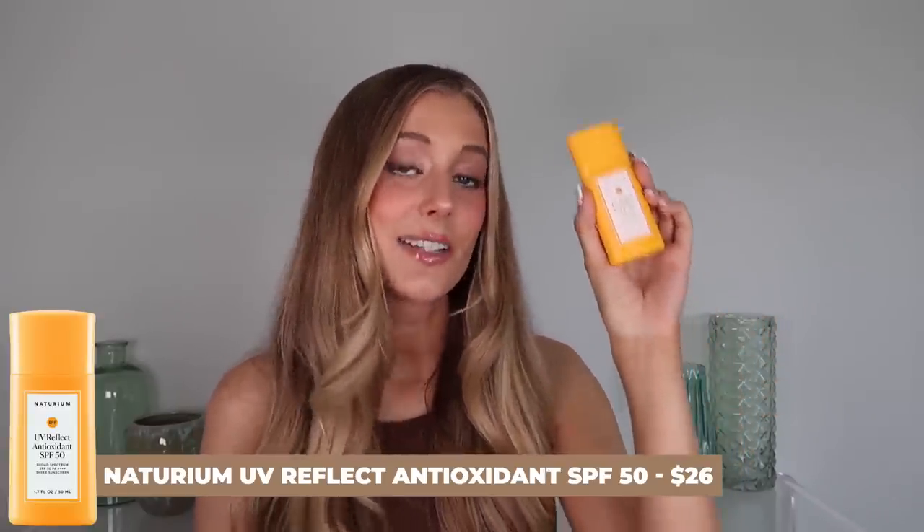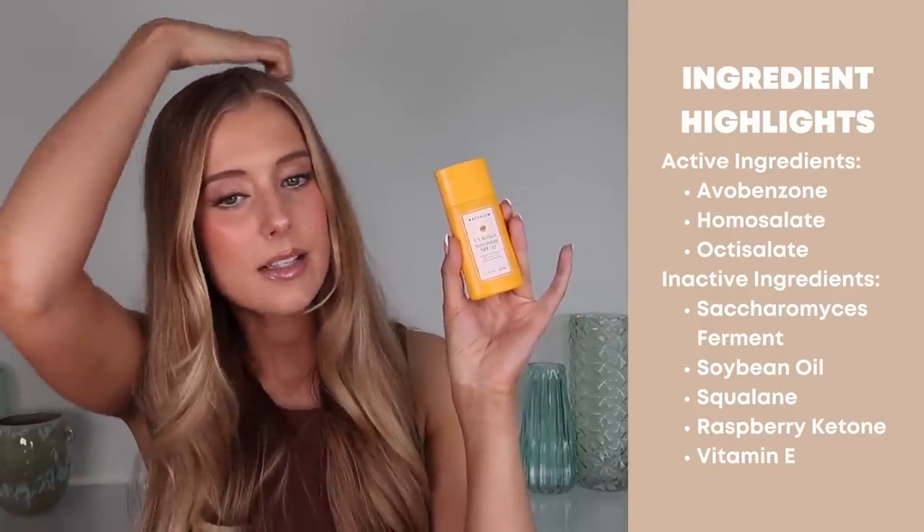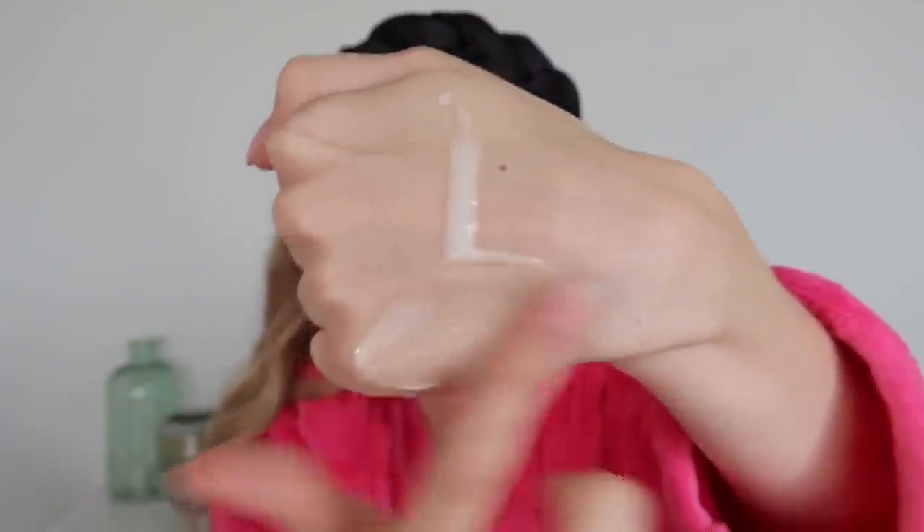Last but not least is the newest launch of all: the Naturium UV Reflect Antioxidant SPF 50. I was so excited because their original sunscreen is thicker and creamier with a very glowy finish — great for dry skin but not my thing in summer. When I saw the initial buzz about this launching I was super excited hoping it would be their oily-skin-friendly sunscreen. This contains avobenzone, homosalate, and octisalate, as well as saccharomyces ferment. It's extremely liquidy and runny but for me it feels very oily when you're rubbing it in.